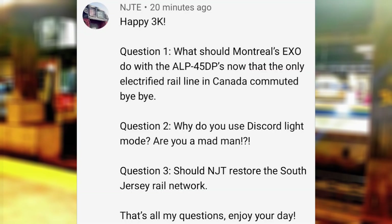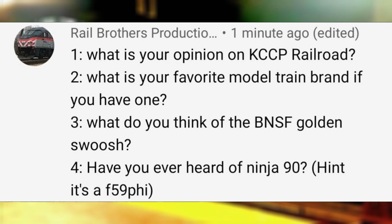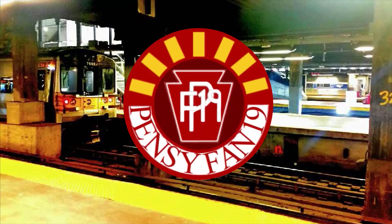Should NJT restore the South Jersey Rail Network? What is your opinion of the KCCP Railroad? Just like Kansas City Southern, they've been around since 1887 and they've kept their original livery to this day. If the two railroads have to merge, then please preserve the history of both railroads instead of erasing the history of both.